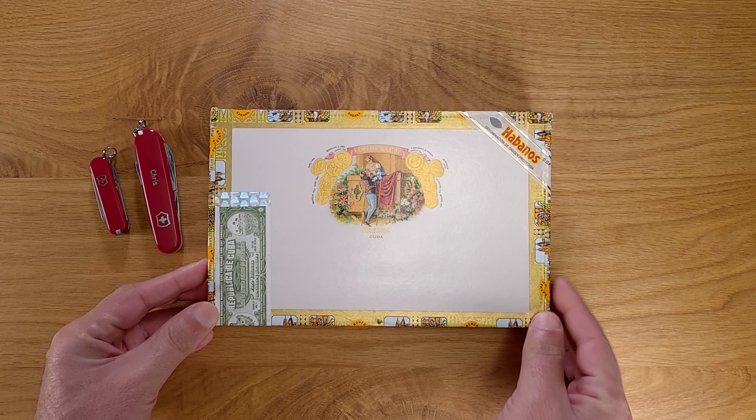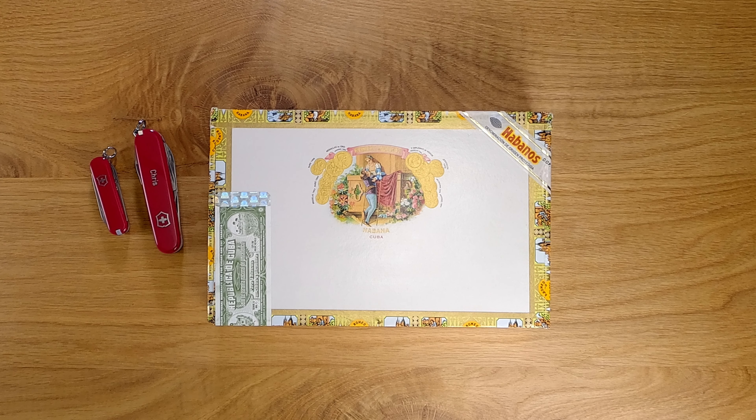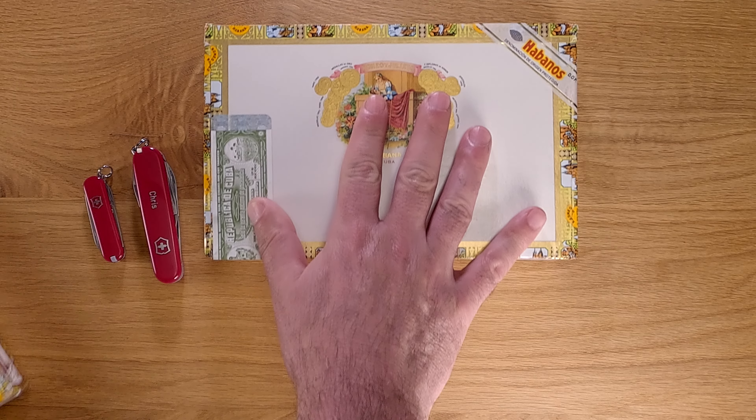So that year they were releasing two of the fattest ever standard production cigars in their lineup to date. The Short Churchill was released four years earlier with a 50 ring gauge, which of course is not a thin cigar either.